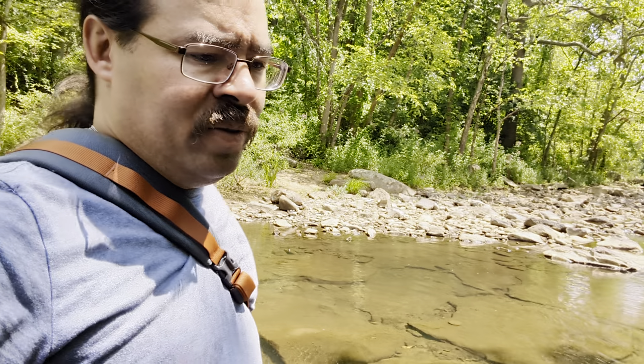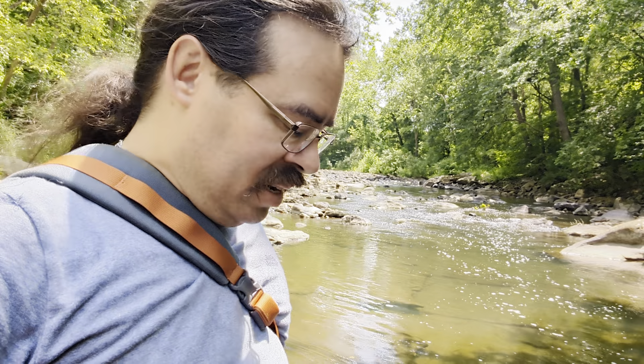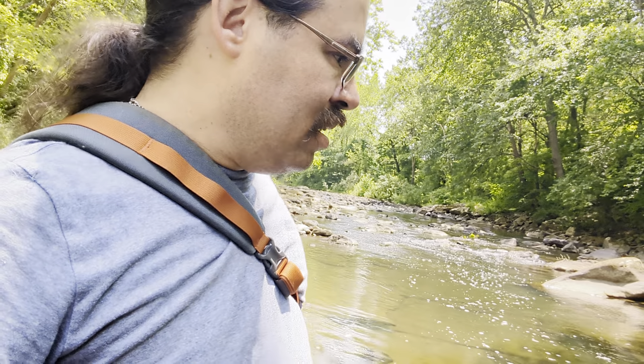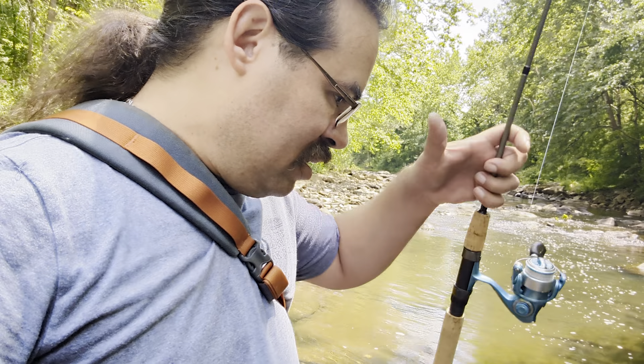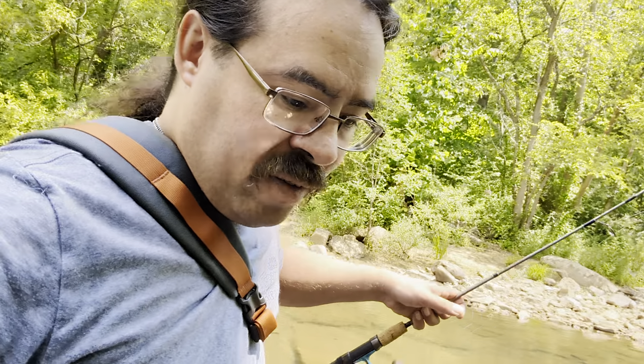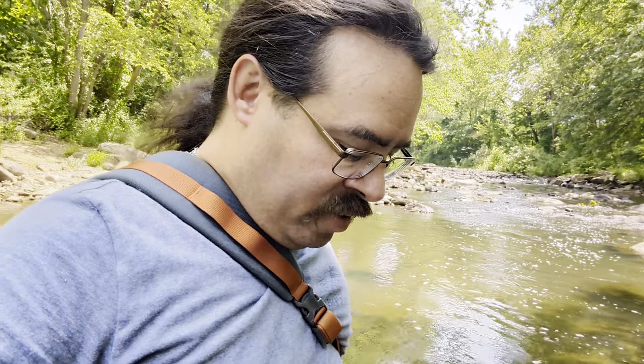There's really not a more beautiful area to be in right here. There's really not. I just have to be careful where you step when you go from one rock to the other — it's a good way to fall on your katukas. When you fall on your katukas, you know that's not good.